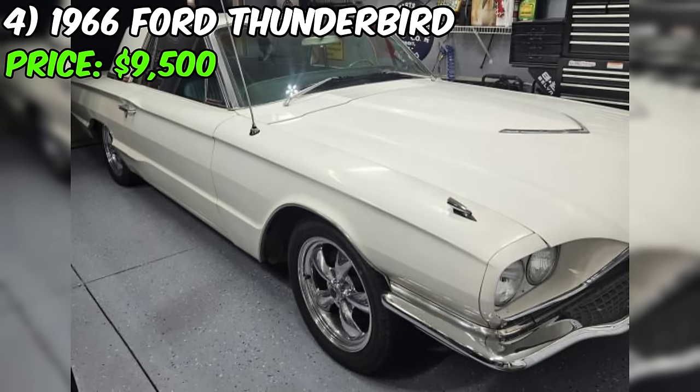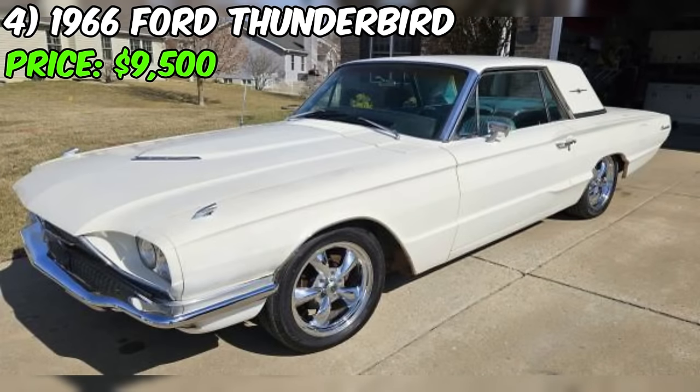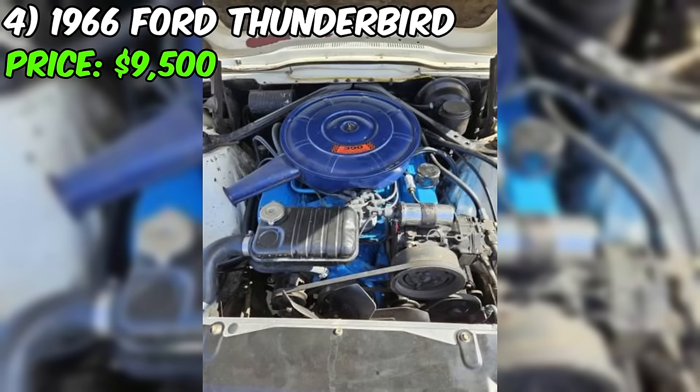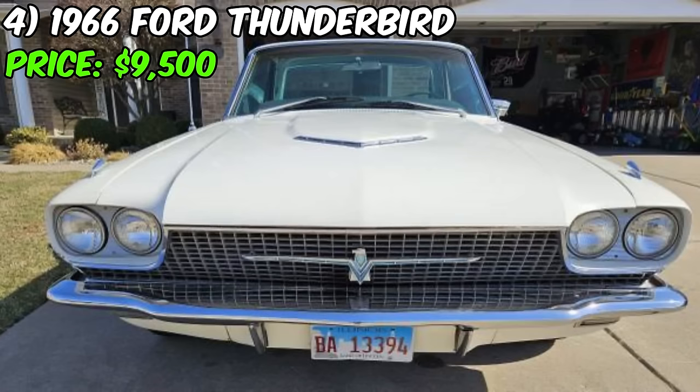We've got a 1966 Ford Thunderbird up for grabs and the asking price is $9,500. The seller's description highlights that the car is in good condition overall. Under the hood, there's a rebuilt motor with just 2,000 miles on it — a positive sign for engine health and performance. The car runs well, and the seller mentions the inclusion of new parts, which is always a plus for a classic ride.